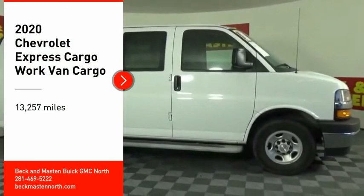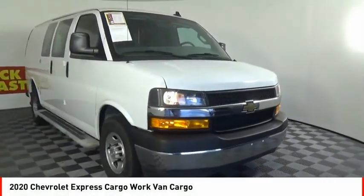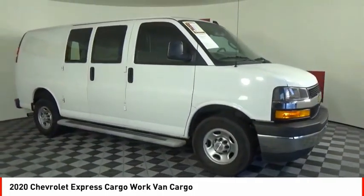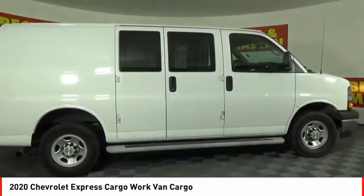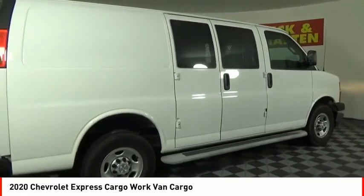Looking for the right vehicle? Check out the 2020 Express Cargo. The Chevy Express Cargo van is ready to handle all of your work tools, carpooling to work, or running the kids to soccer.